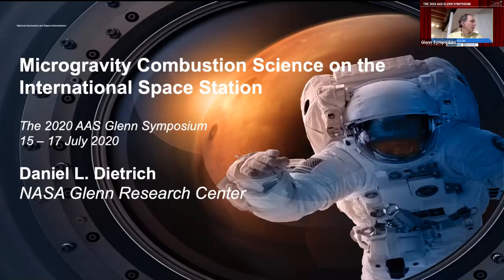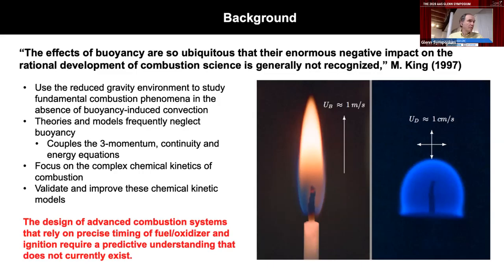Let's go to Dan Dietrich to talk about combustion science. I really liked this quote from Mickey King, who was the combustion science program manager for many years at NASA headquarters: the effects of buoyancy are so ubiquitous that we don't really understand the enormous negative impact they've had on the rational development of combustion science. There is obviously a practical reason for studying combustion — it is the predominant energy source in the world. The tremendous exothermic heat release and temperature gradients allow us to move our cars and fly planes, but it also creates an enormous buoyancy-induced flow.